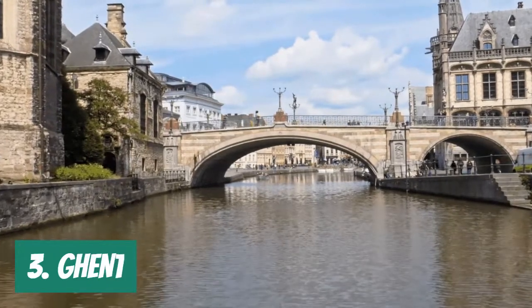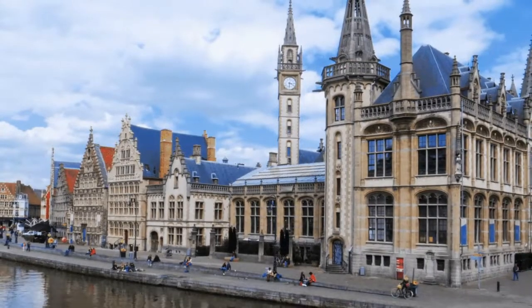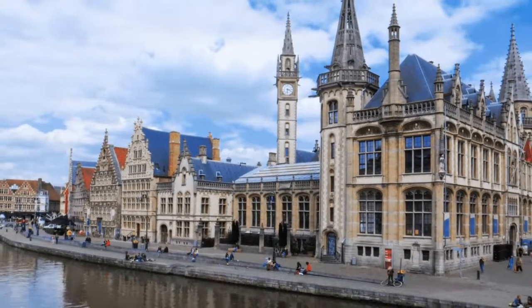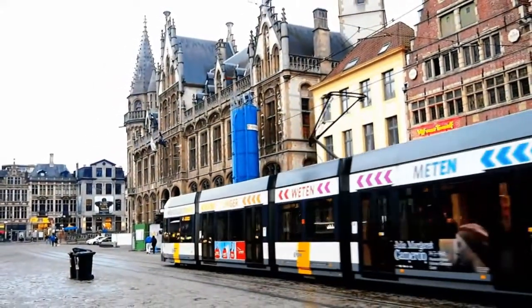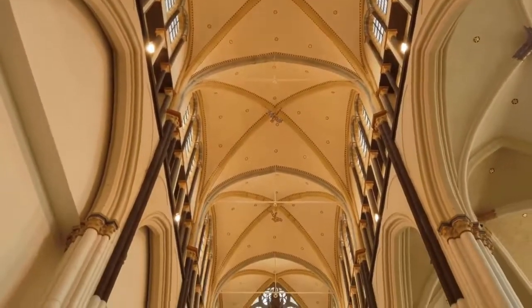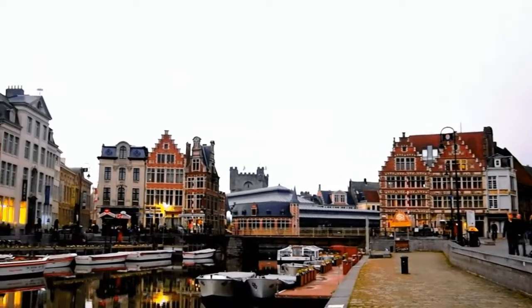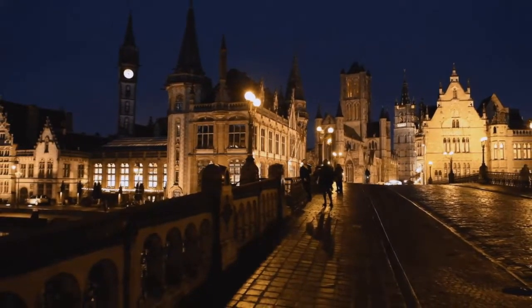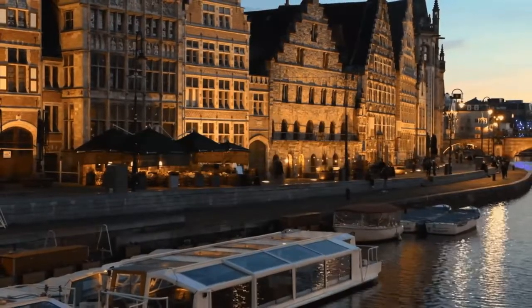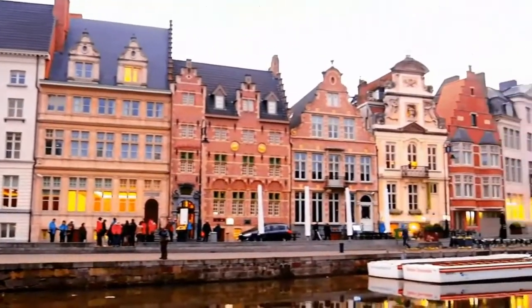Number 3. Ghent. The best-kept secret in Belgium is a historical city. It was one of the wealthiest and most influential towns in Europe in the Middle Ages. After Paris, it was previously ranked as the second-largest city north of the Alps. Viewing the majestic architecture of churches and the homes of wealthy traders, one can plainly perceive the effects of this affluent history. The entire city center has been reconstructed and still exudes the energy of a bustling late medieval city-state, especially along the picturesque ancient Graslei waterfront, as well as near the majestic medieval cathedrals and the Gravensteen fortress.